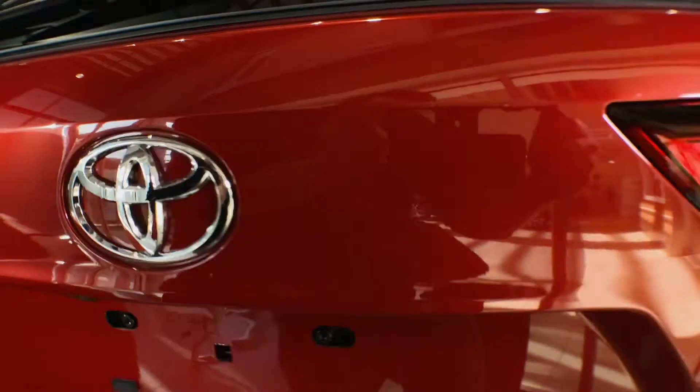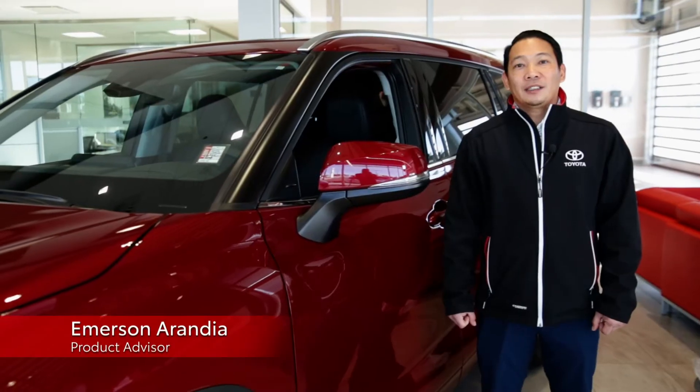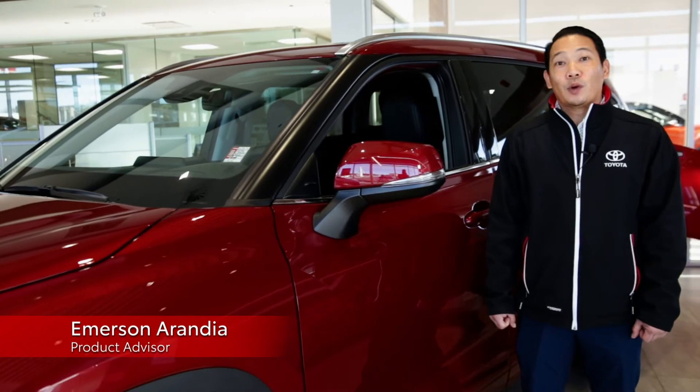It's time to take the lead in style. Hey everyone, I'm Emerson from Mosseler. I'm going to take you through this 2021 Highlander.